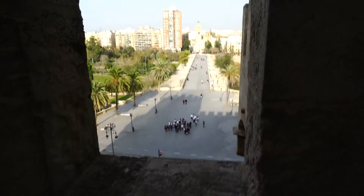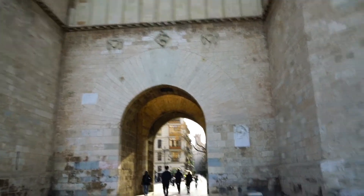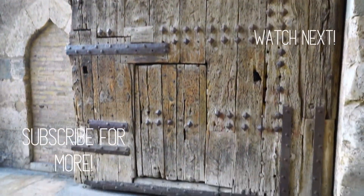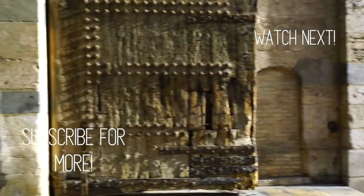It's totally worth climbing up and getting a nice view of the city. I love that I'm taller than the little door, which means somebody would have to duck to get in. There's only one entrance, not on the other side — and then you're in Valencia.